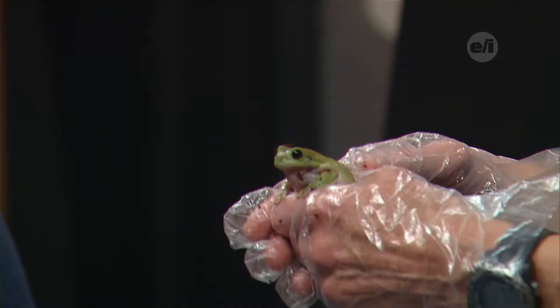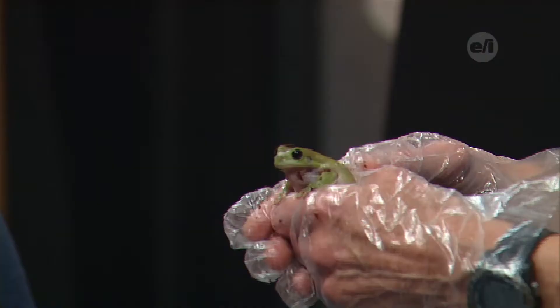Now you name all your animals — what's his name? Lime. There's Lemon and Lime.